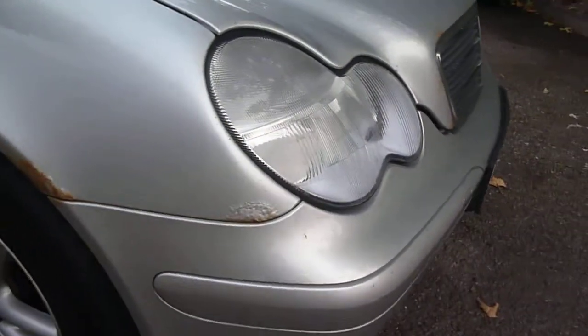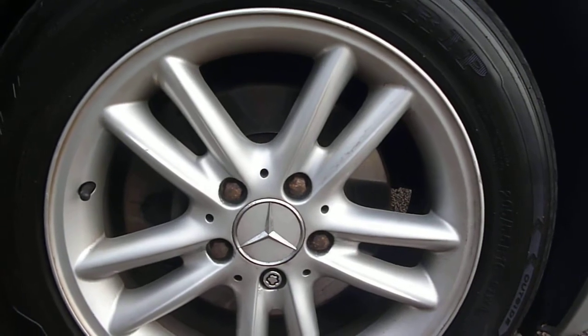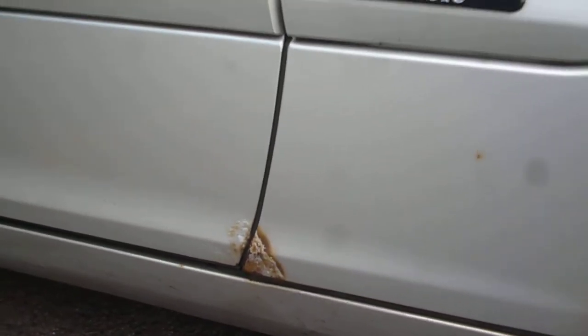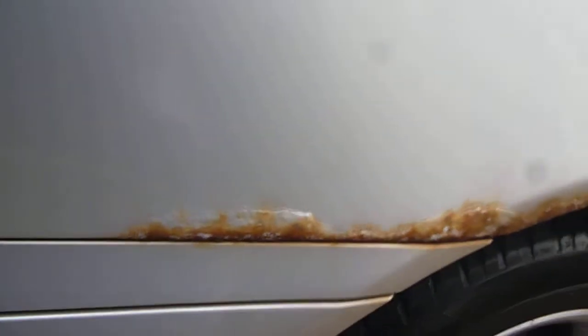Round to the offside, there is rust to the wing and the arch around the edges. The offside front wheel is not too bad at all, with minimum marks. Then we have rust again to the lower wing, lower front door, and to the back door lower also.